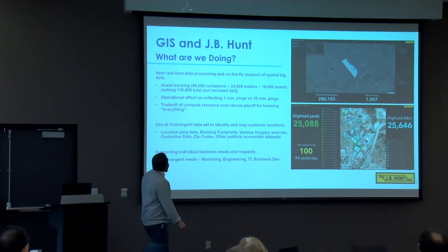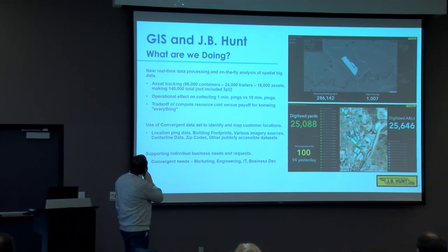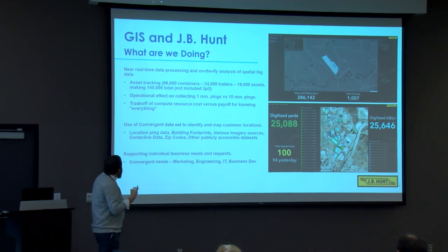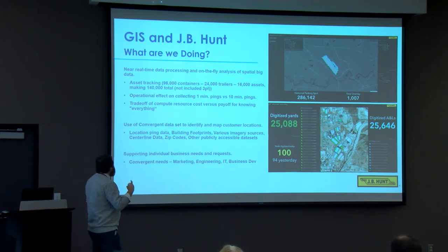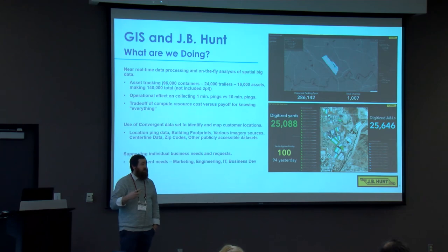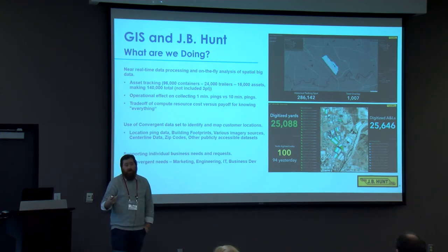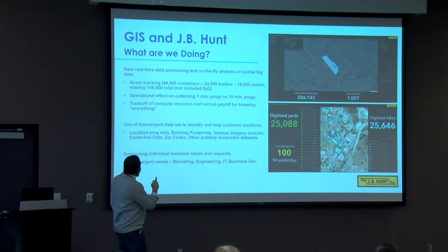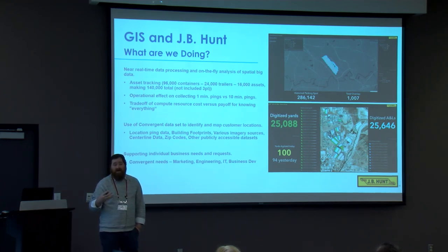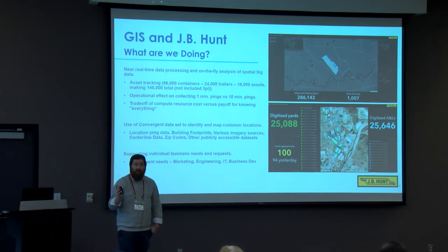What we're doing at J.B. Hunt is working with near real-time data processing, on-the-fly analytics, and spatial big data — which in a nutshell means asset tracking. We're tracking about 96,000 containers continuously moving on the rail, 24,000 dry trailers over the road, and about 16,000 trucks, making roughly 140,000 total assets moving at any given point in time within the United States, Canada, and Mexico. This isn't even including 3PL — add that in and you're looking at another 100,000 assets on top.